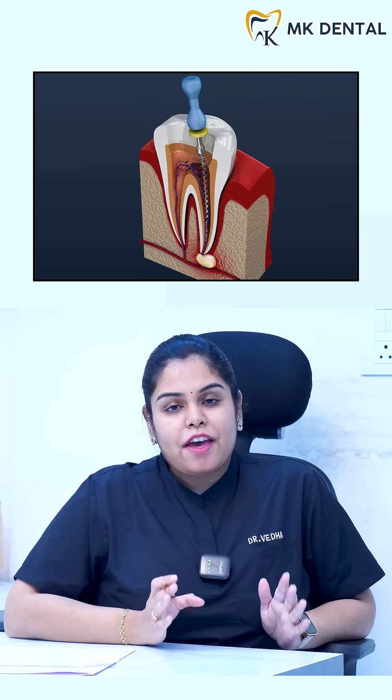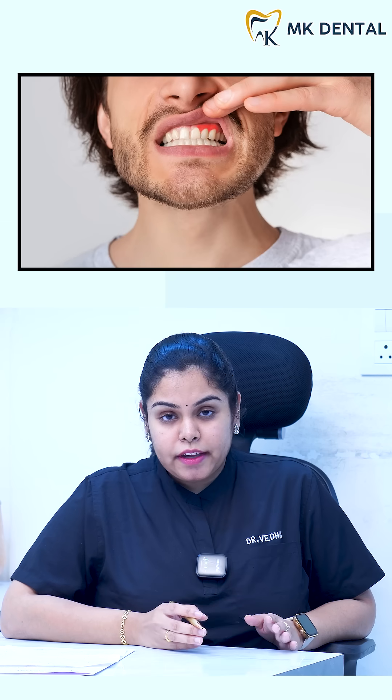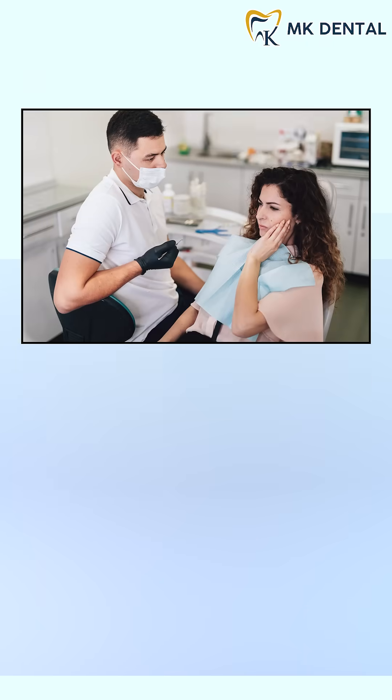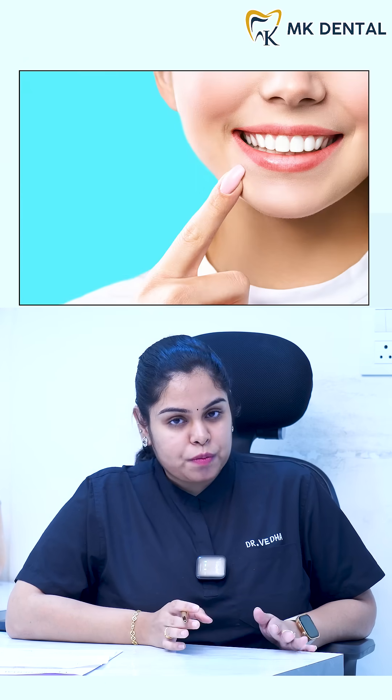Root canals are very safe and effective treatments and help to keep your natural tooth intact. If you are experiencing any pain or swelling, don't delay it. Early treatment can make all the difference. Pain relief, preservation and protection — that is what a root canal does. Please don't extract your tooth and save your smile.